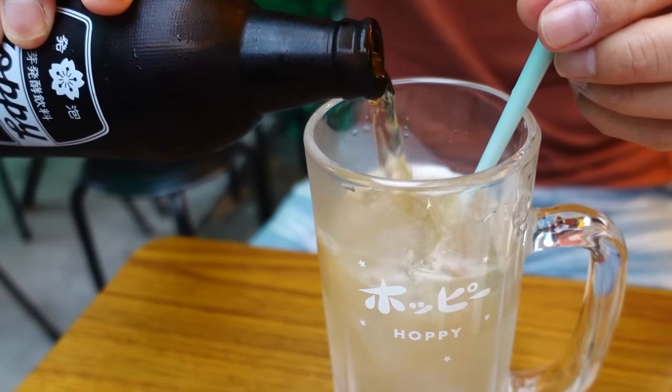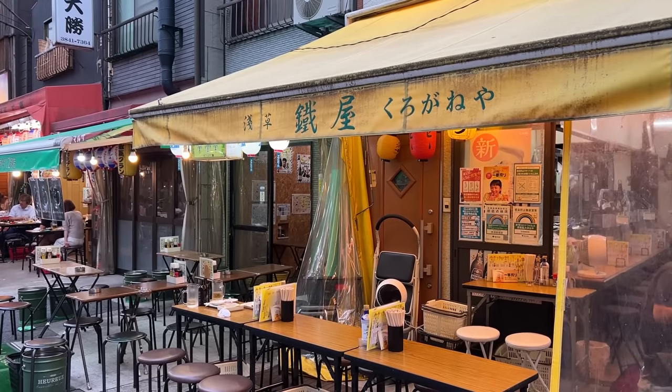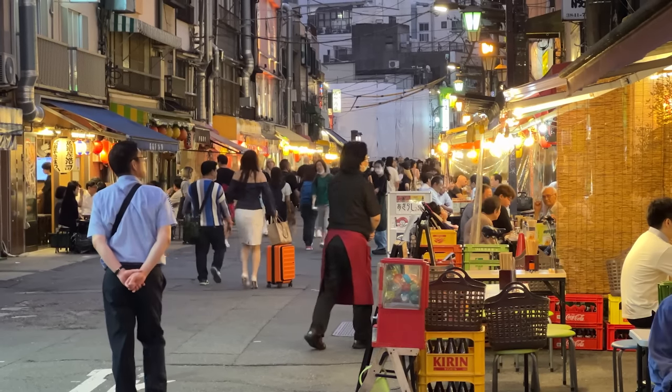Since you are in Asakusa, why not drink Hoppy on Hoppy Street? Hoppy is a low-alcohol drink that you pour into shochu — the flavor is like beer. Cheers! It's very refreshing and has a beer-like flavor. If you finish the Hoppy you can order only shochu — called Naka — and pour the rest of the Hoppy in to enjoy it twice. This place is called Kuroganeyai. It's my very first time trying Hoppy — it tastes like non-alcoholic beer, and I like it.